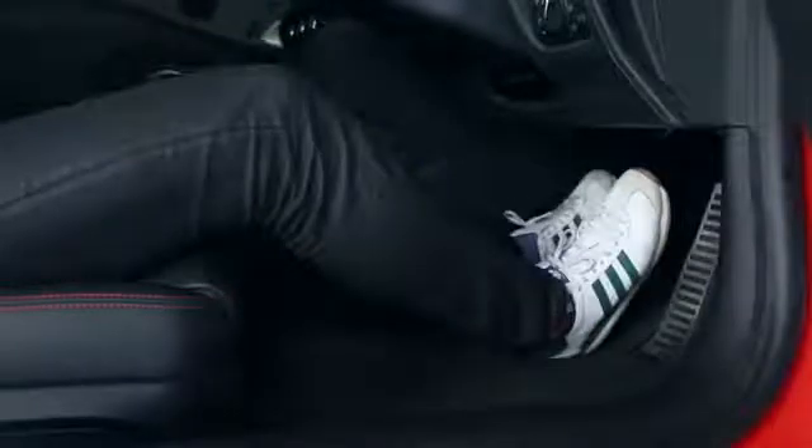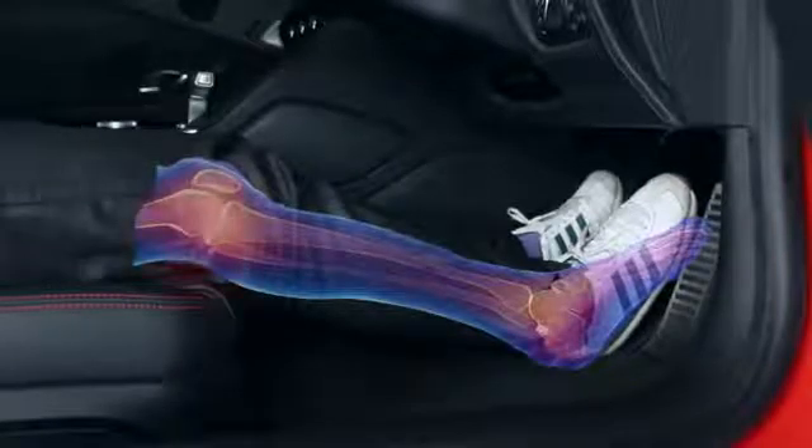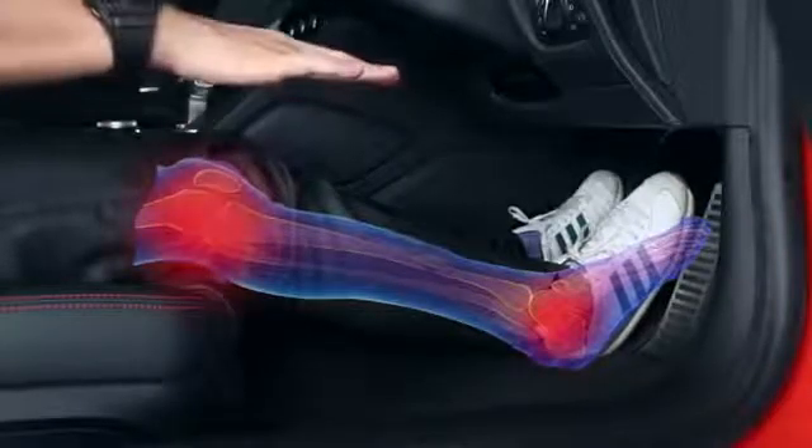If you are seated too far back, your knees would lock up when you do an e-brake. In the event of a frontal collision, your joints would get all the impact and they would have a very high chance of breaking.